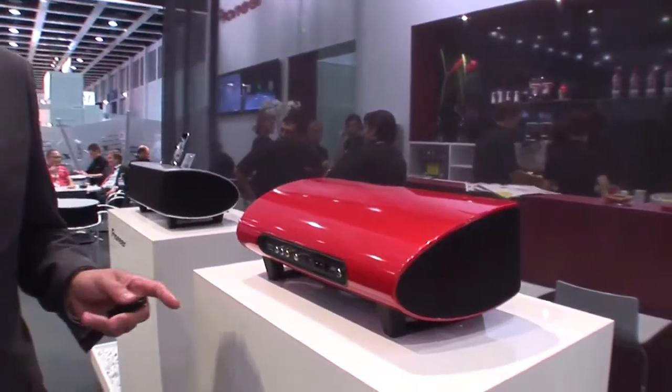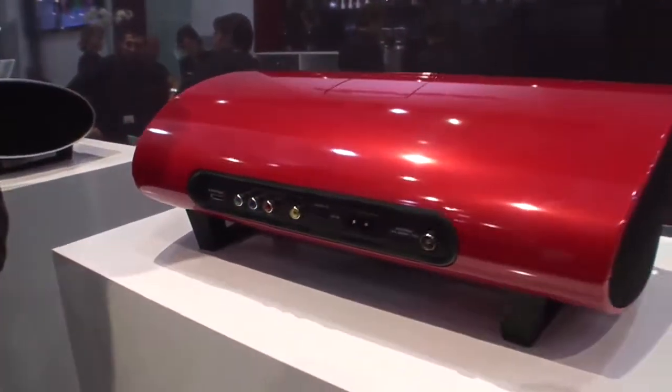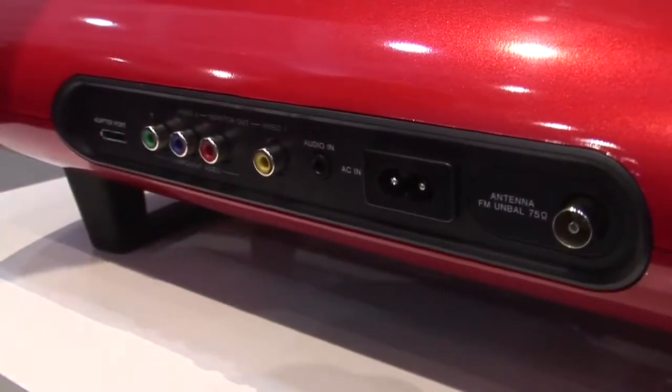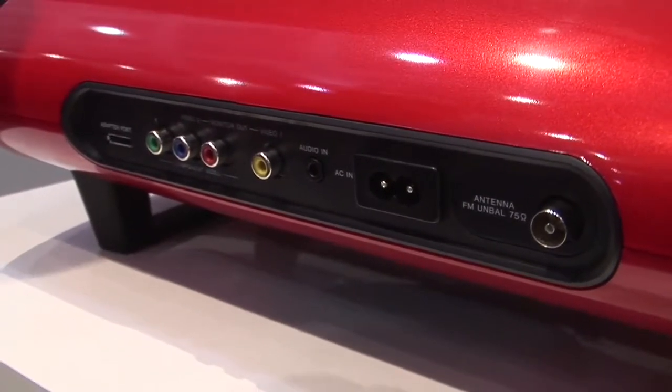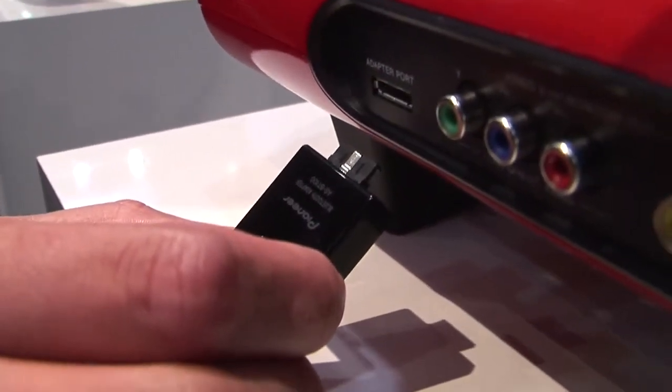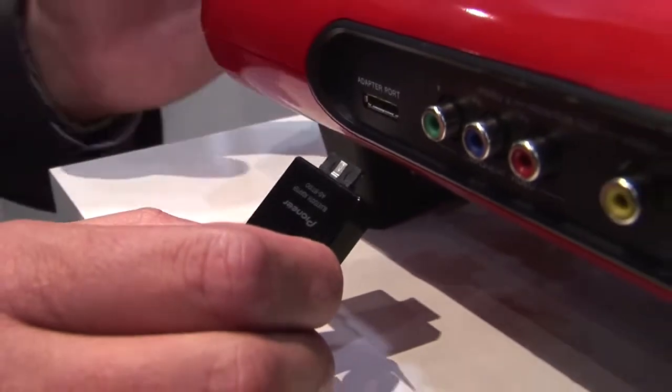On top of this it has a large scale of connectivity. It has a video output for your iPod movies, an extra input for another source if you wish, and with a small adapter you can even use your phone to transmit music via Bluetooth on this system.